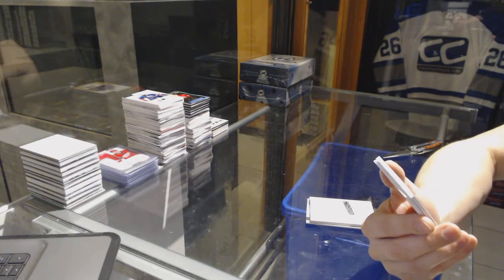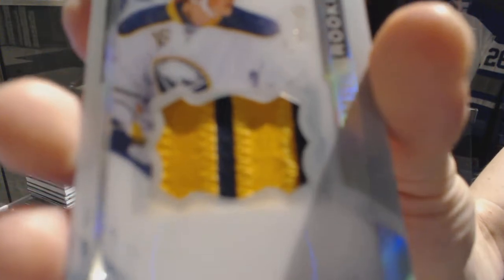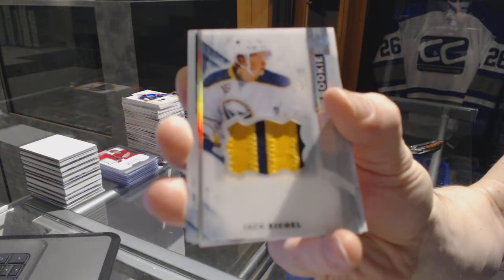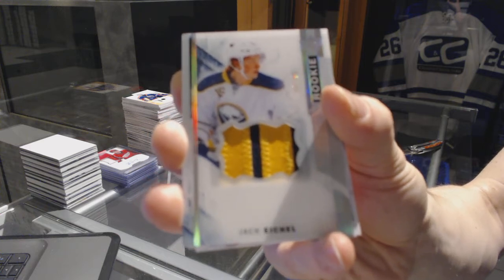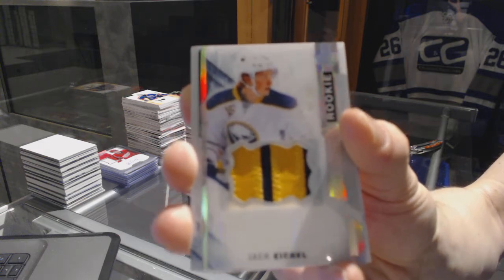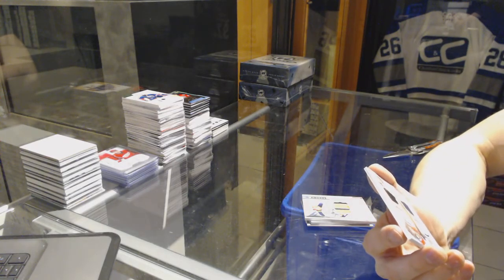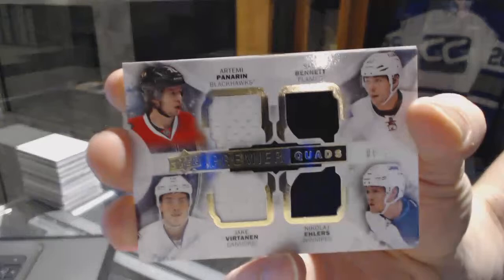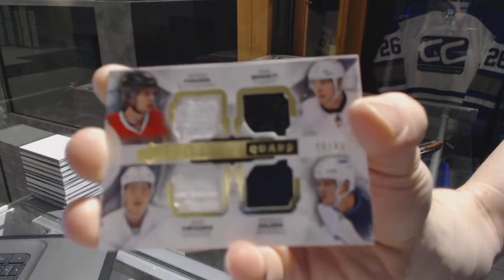We've got a two-color rookie patch, silver, numbered 11 of 35 for the Buffalo Sabres — Jack Eichel. We've got a quad jersey numbered 6 of 65, random between the Blackhawks, Flames, Canucks, and Jets — Artemi Panarin, Sam Bennett, Jake Virtanen, and Nikolai Ehlers.